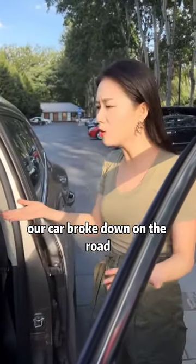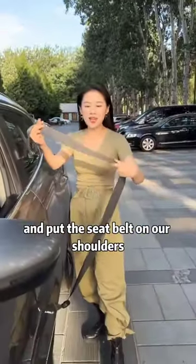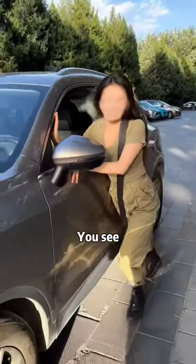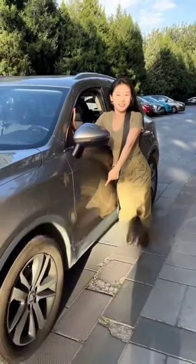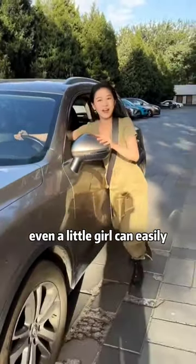Finally, if our car breaks down on the road and no one helps us push it, we adjust the seatbelt to the longest position, then close the door and put the seatbelt on our shoulders so we can exert the power of the whole body to push the car. The wheel starts to turn, and our right hand can be used to control the direction — even a little girl can do it easily.